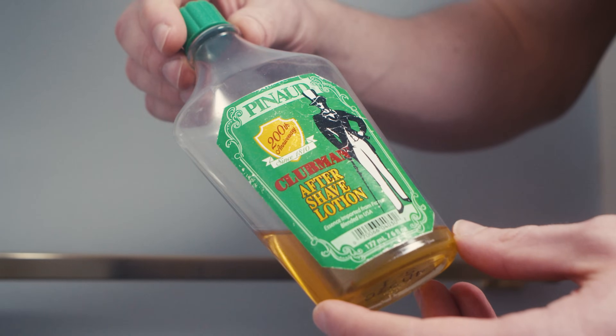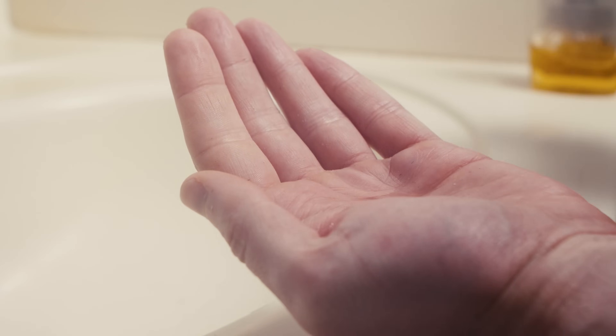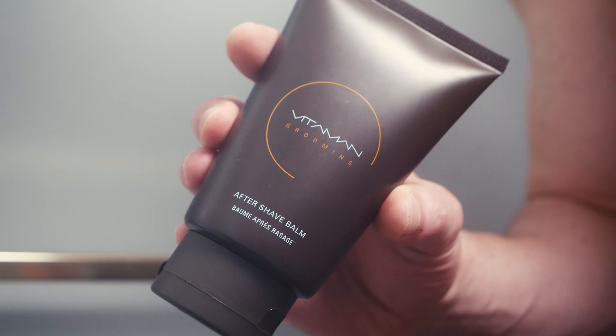Finally, it's time for an aftershave. An old-school aftershave is great for cleaning cuts, but being alcohol-based it can dry out the skin and can be a bit painful to apply. So I'm going to cheat and go with a modern aftershave balm, which will both sterilize cuts and soothe the skin.